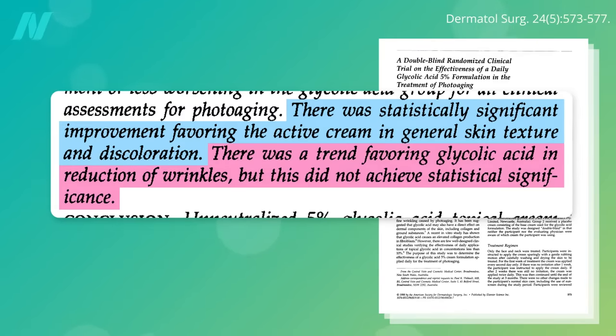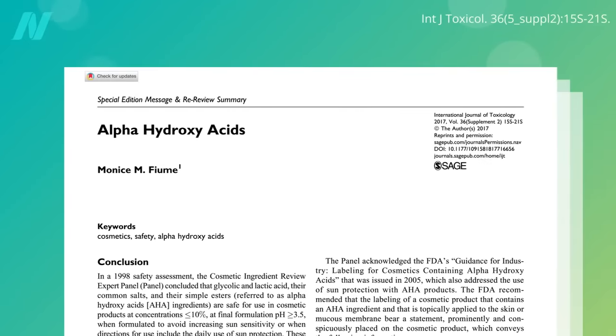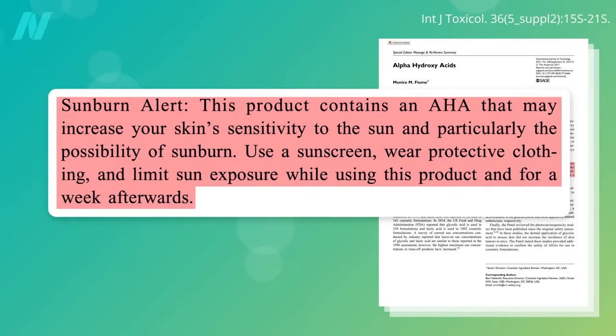The irony of alpha-hydroxy acids is that while they can help with past photo damage, they can make future damage worse by increasing skin photosensitivity, so taking precautions is recommended. The FDA recommends that all alpha-hydroxy products be labeled with a prominent warning — sunburn alert: this product may increase your skin sensitivity to the sun, and particularly the possibility of sunburn. Use a sunscreen, wear protective clothing, and limit sun exposure while using this product and for a week afterwards.